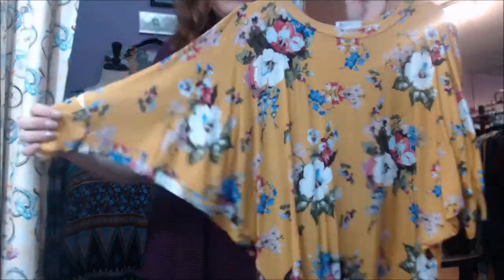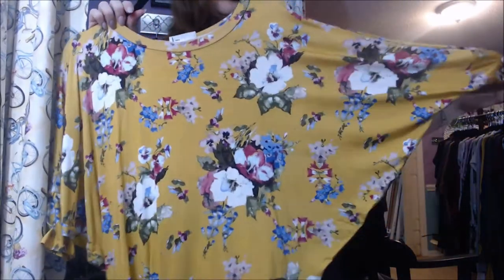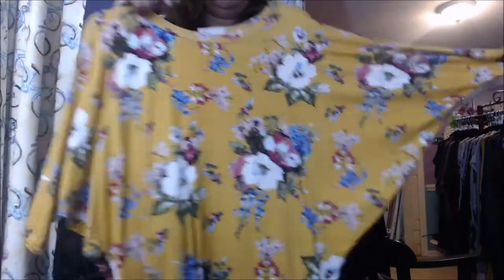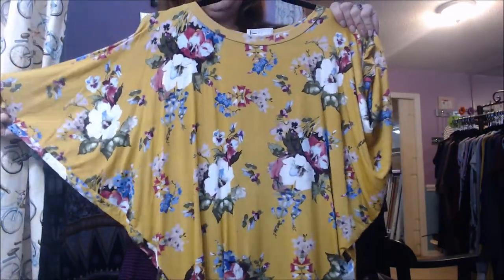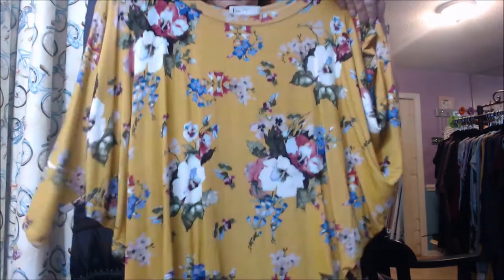This dolman sleeve top — we call it our Cottonwood Dolman. This one comes in solids and florals, and also in long sleeves and short sleeves. This is like a three-quarter length. And this is a pretty mustard print — mustard is a very on-trend color for right now. These run for about $30.